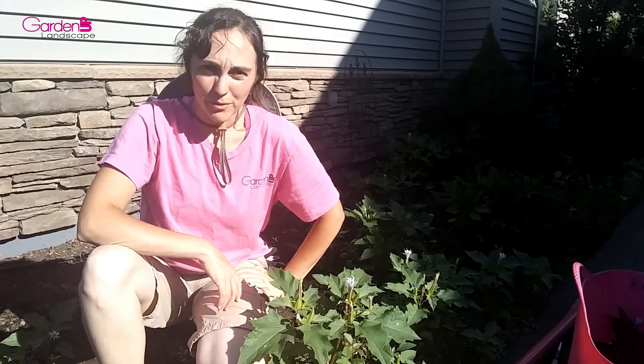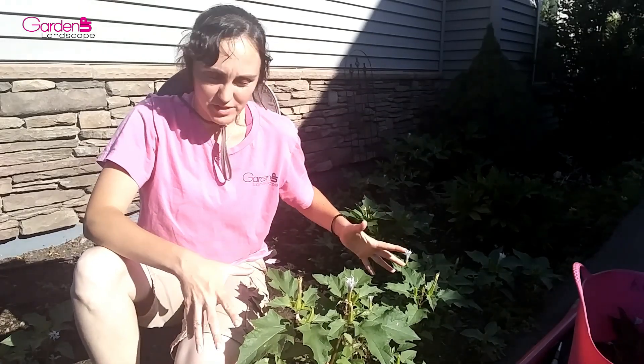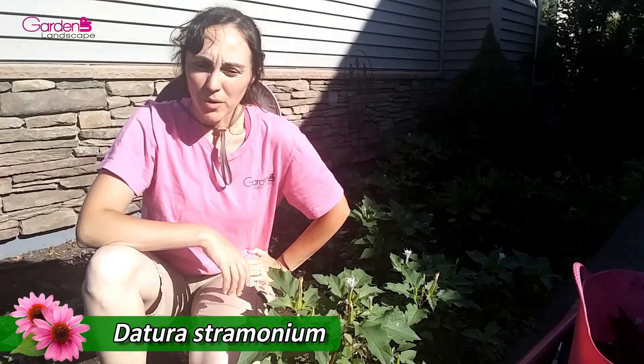Hey gardeners, Amy here with Garden Up. Today what I want to talk about is this fabulous native weed right here, Datura stramonium.